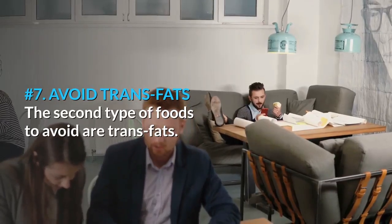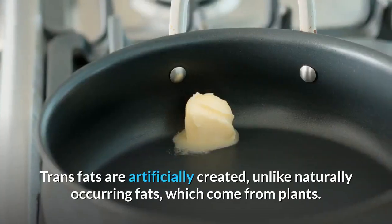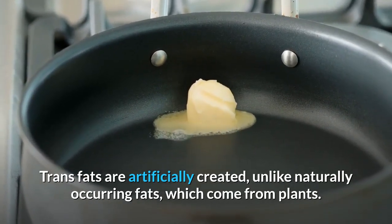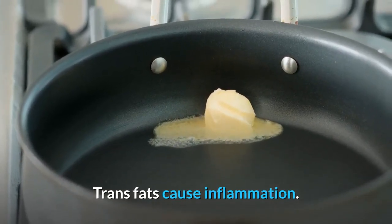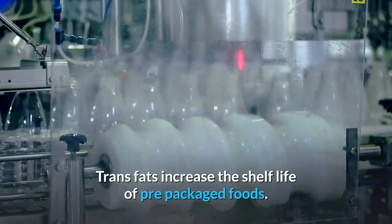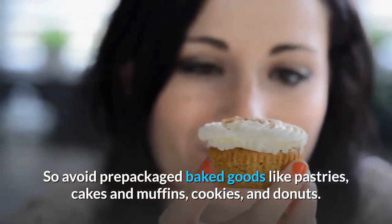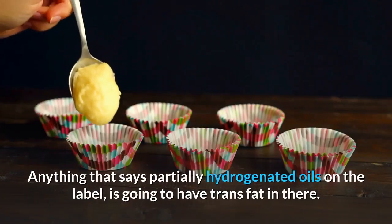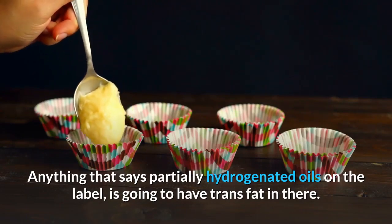Number 7: Avoid Trans Fats. The second type of foods to avoid are trans fats. Trans fats are artificially created, unlike naturally occurring fats which come from plants. Trans fats cause inflammation and are used to increase the shelf life of pre-packaged foods. So avoid pre-packaged baked foods like pastries, cakes, muffins, cookies, and donuts. Anything that says partially hydrogenated oils on the label is going to have trans fat in it.